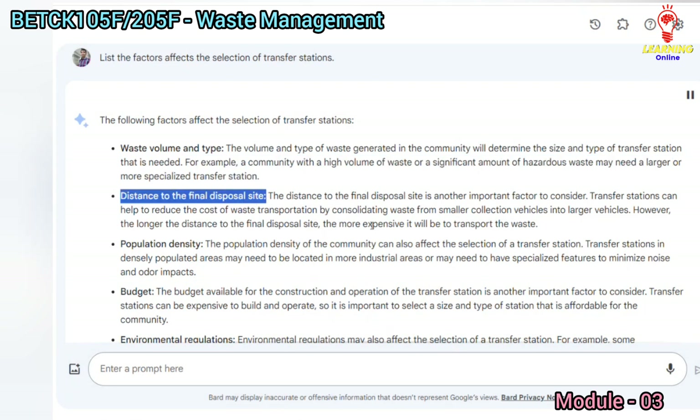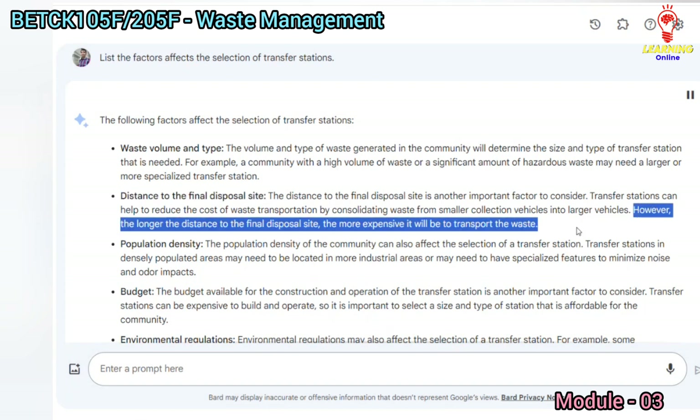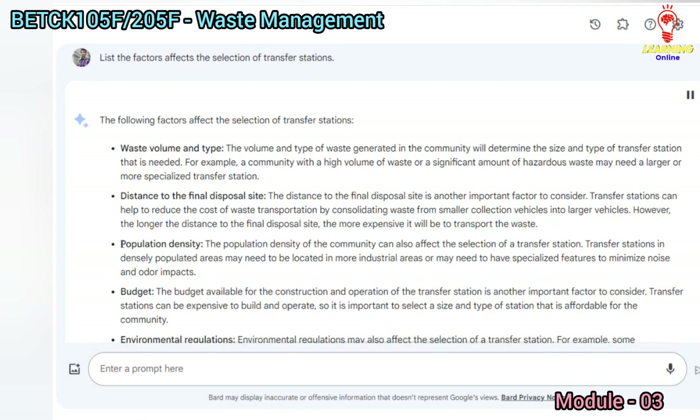Distance to the final disposal site is another important factor to consider. Transfer stations can help to reduce the cost of waste transportation by consolidating waste from smaller collection vehicles into larger vehicles. However, the longer the distance to the final disposal site, the more expensive it will be to transport the waste.